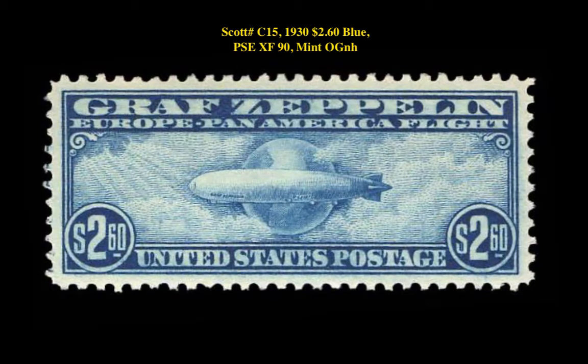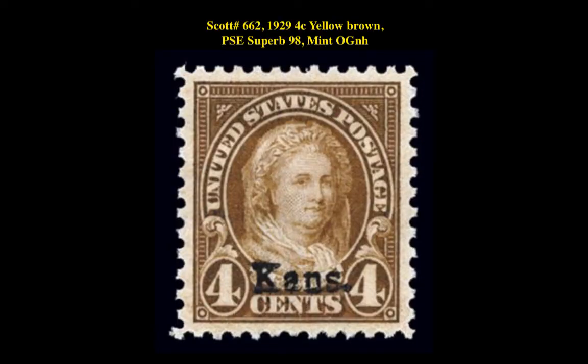Our first stamp is a Scott number C15 1930 $2.60 Blue PSE XF 90 Mint Original Gum Never Hinged. This stamp is currently listed at $1,000.